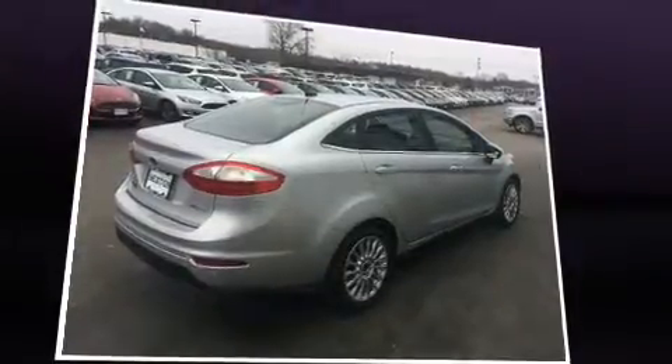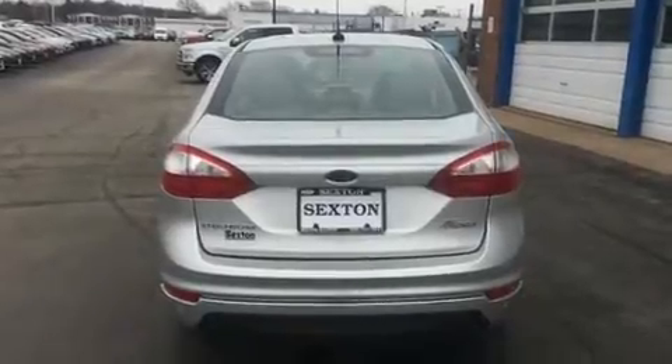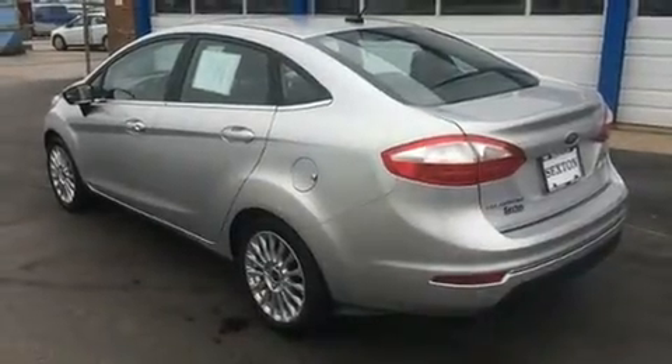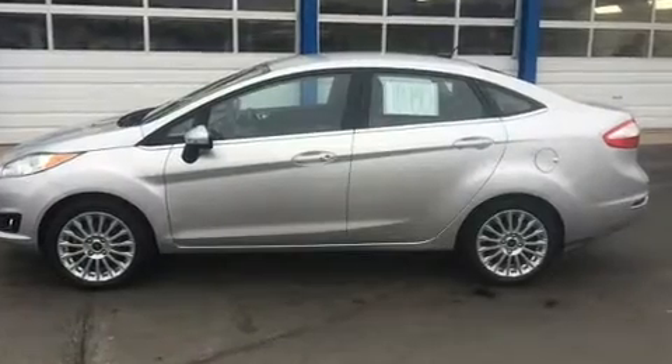Ford paid particular attention to efficiency and practicality with the following features: front and rear reading lights, one-touch window functionality, a tachometer, variably intermittent wipers, heated seats, remote keyless entry, and leather upholstery.